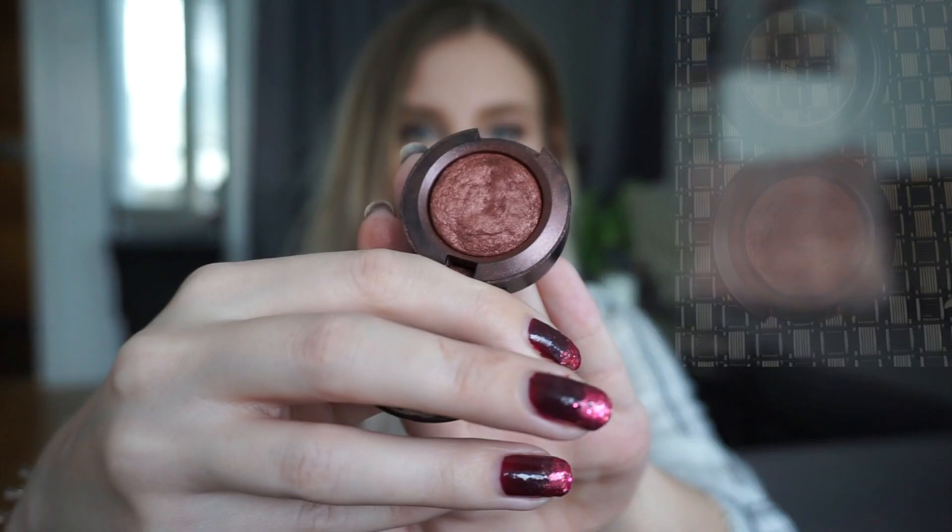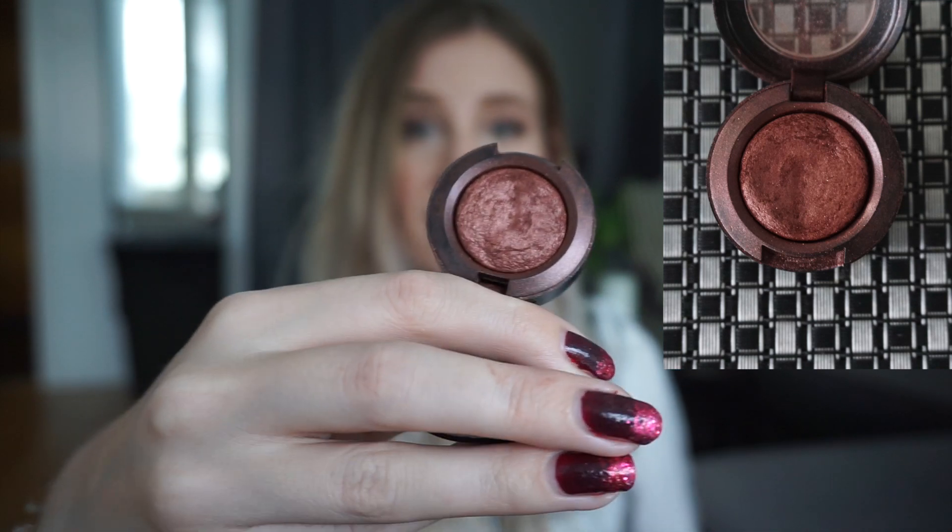The next eyeshadow is my MAC Extra Dimension Eyeshadow in Amorous Alloy. The pattern is still visible, however I'm wearing it down. I haven't gotten as much use out of this shade in the last month as I did in January. My issue is that I introduced my panda palette, which made me focus on that since it's easy to reach for. I'm trying to incorporate these eyeshadows into those looks, but I kind of put this on the back burner this month. I've actually found a combination with one of the shades in my Stila palette that I really like, so I'll be doing that more for March.